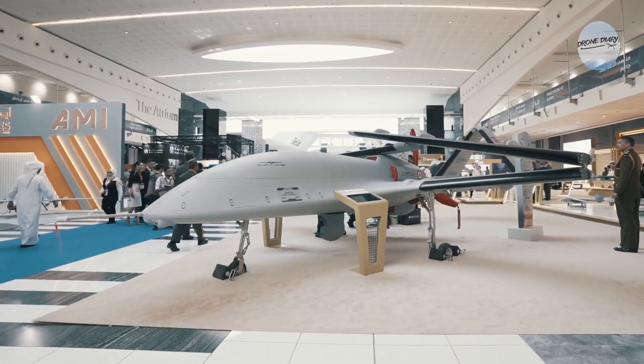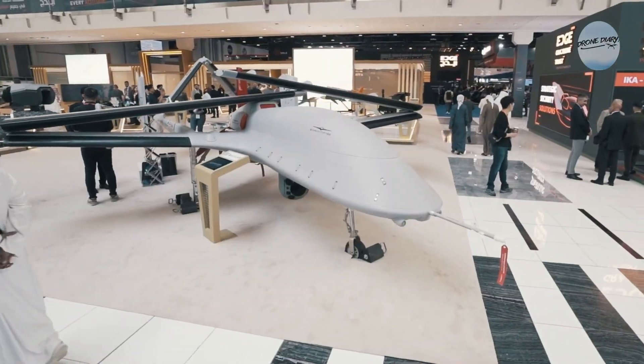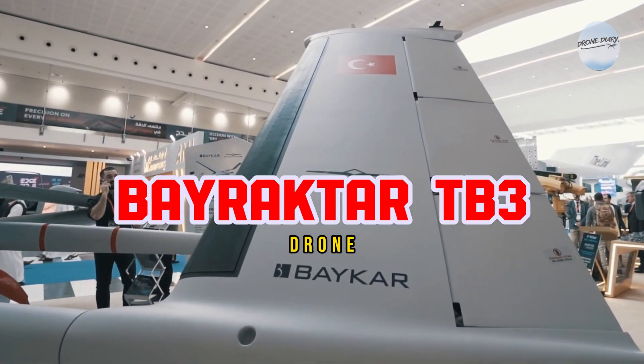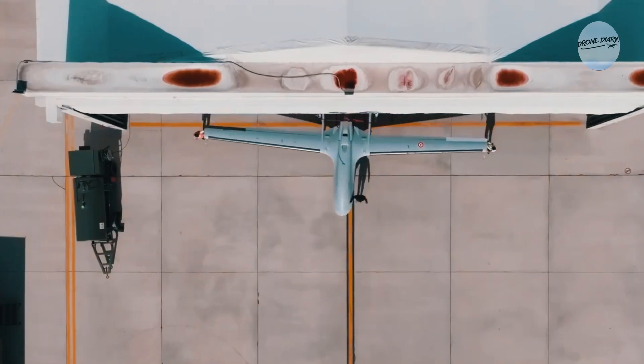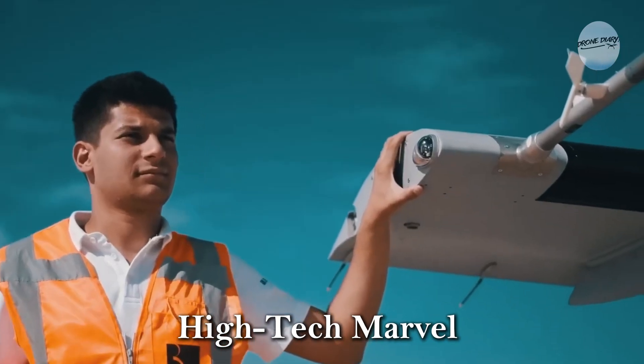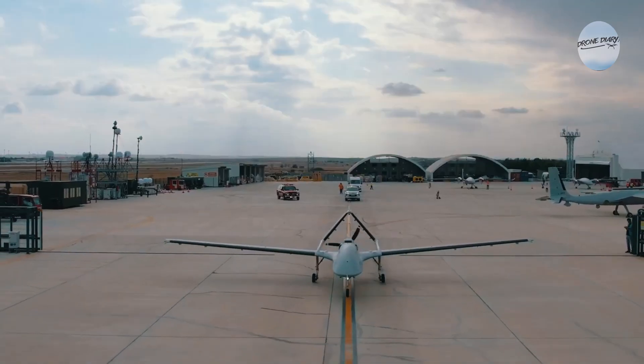Hey everyone, and welcome to the channel. Today we're taking to the skies to talk about some incredible new aviation technology from Turkey — the Bayraktar TB3 drone. This isn't your average remote control toy, folks. This is a high-tech marvel that's pushing the boundaries of what drones can do.